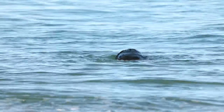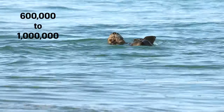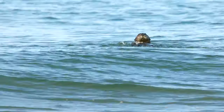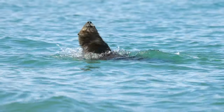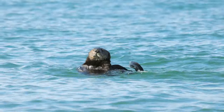Sea otters have the densest fur of any animal. Their fur contains between 600,000 to 1 million hair follicles per square inch. Since they don't have blubber, this dense fur keeps them warm. They spend many hours per day grooming and conditioning their fur, and this creates insulating air bubbles which trap air and heat close to their skin.